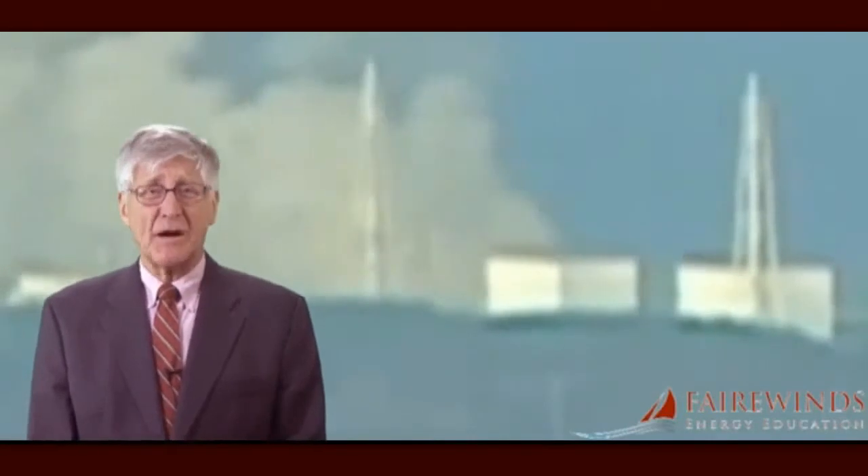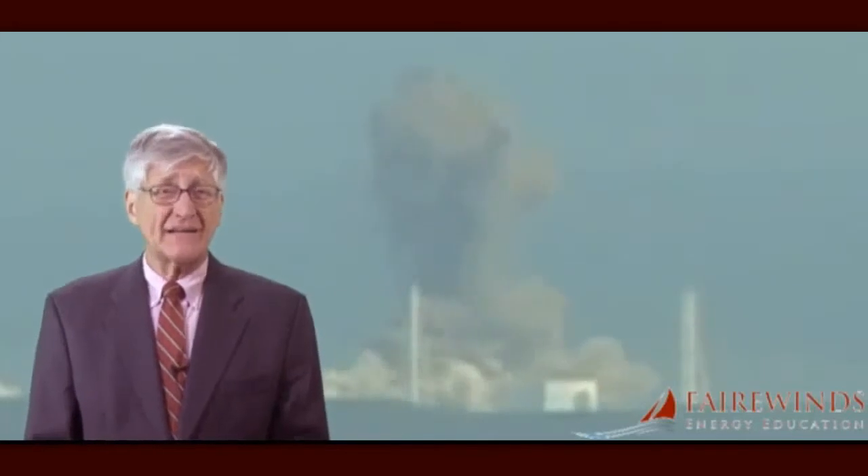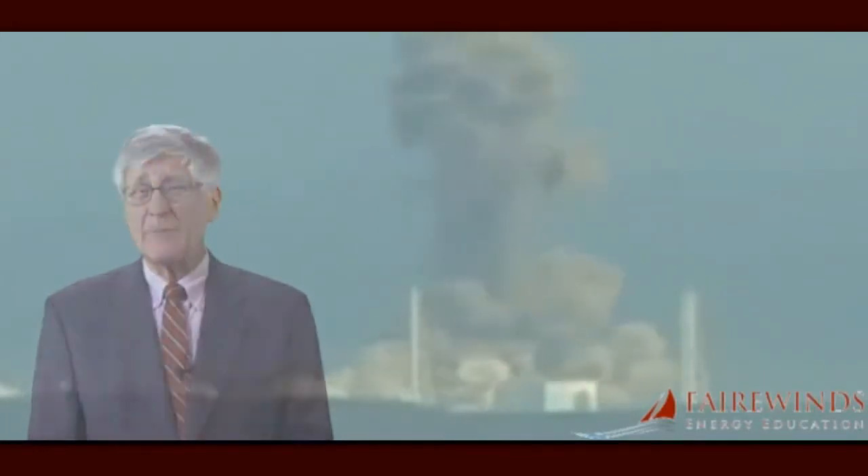The real unanswered problem that regulators in Japan, the US, and throughout the world do not want to discuss is that no nuclear containment in the world can withstand a detonation shock wave like the one inside Fukushima Daiichi Unit 3. However, in order to continue operating or to begin restarting nuclear plants around the world, nuclear regulators are pretending that the detonation shock wave in Unit 3 never happened.